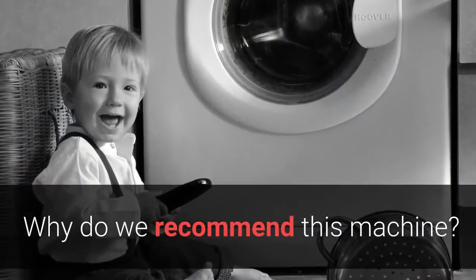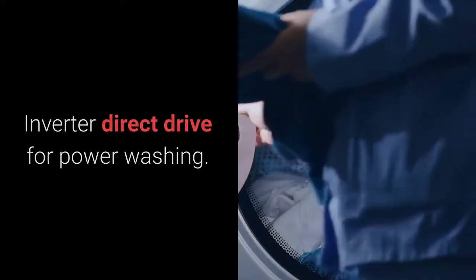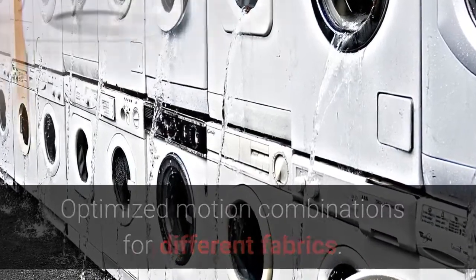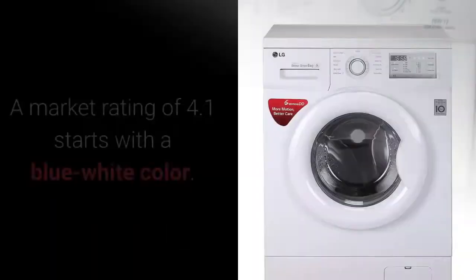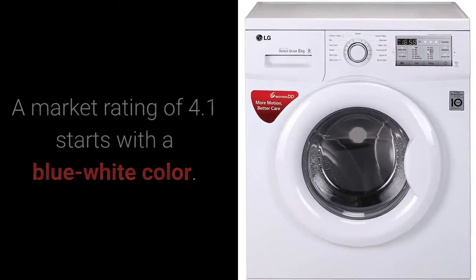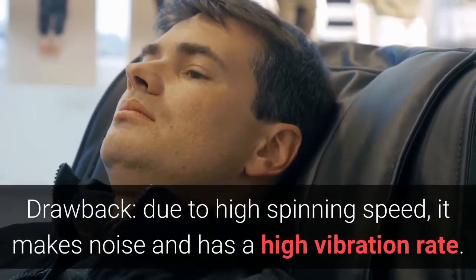Why do we recommend this machine? Inverter direct drive for power washing. Optimized motion combinations for different fabrics. Gives you a full touch control panel with a sleek design. A market rating of 4.1 stars with a blue-white color. Drawback: due to high spinning speed, it makes noise and has a high vibration rate.